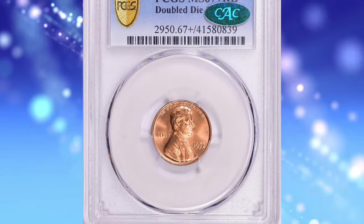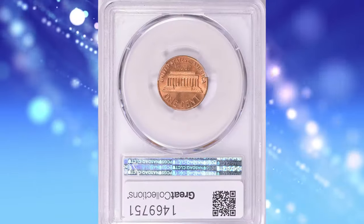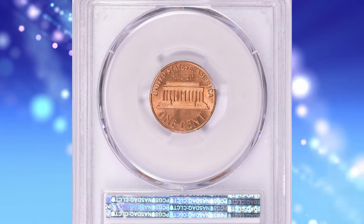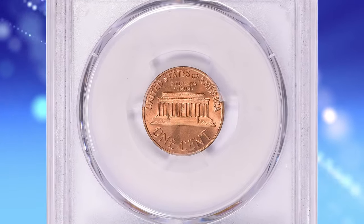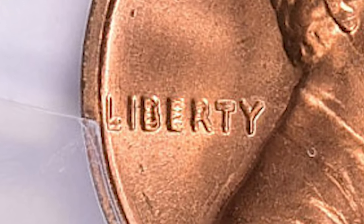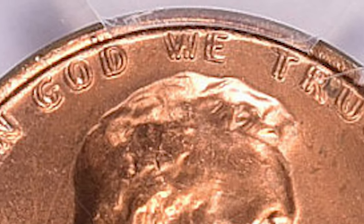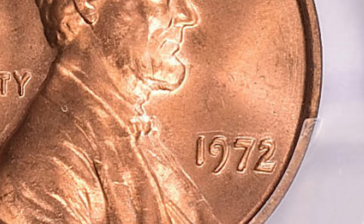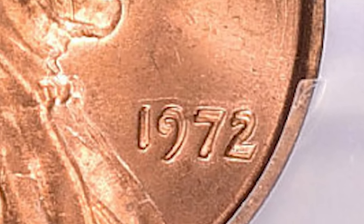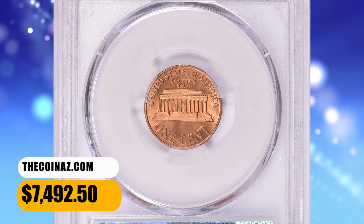Number 4: 1972 Lincoln Cent with double die obverse, graded MS-67 plus red by PCGS and approved by CAC. This spectacular superb gem shows strong doubling on the date, Liberty, and In God We Trust. The design elements are sharply struck and the impeccably preserved original red surfaces radiate vibrant mint luster. Eye appeal is excellent. It sold for $7,492.50 with buyer's fee.